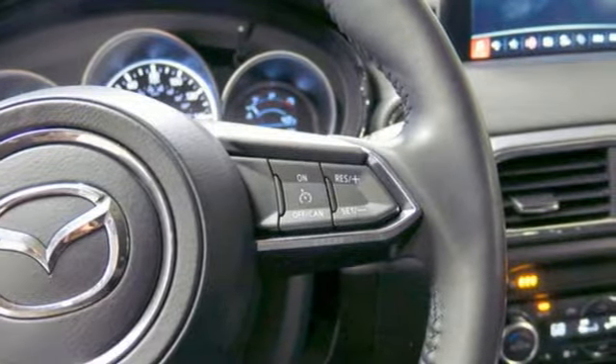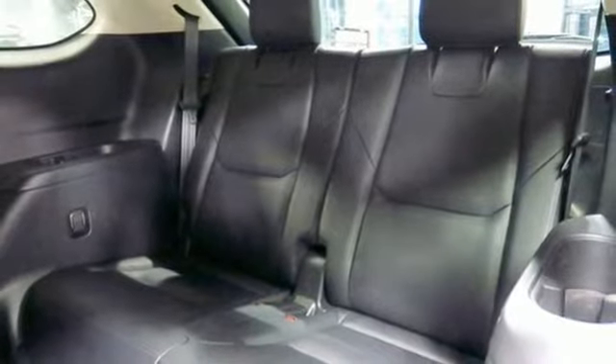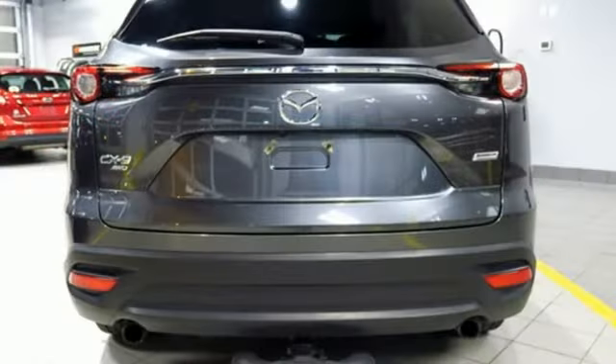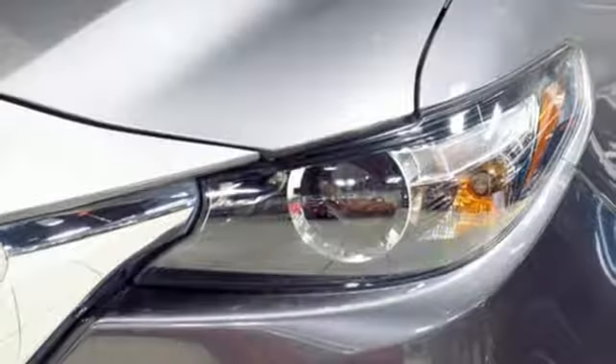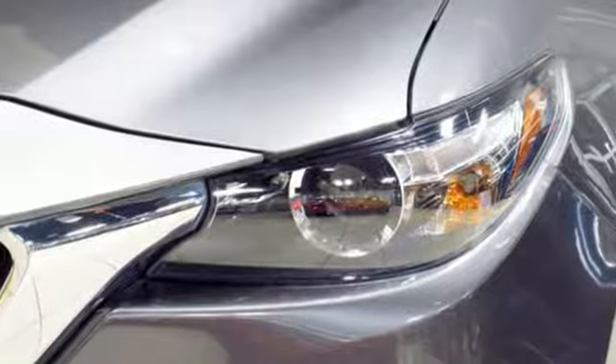Dual zone climate control, intercooled turbo inline four cylinder engine, aluminum wheels, gas pressurized shocks, and automatic transmission. They say a journey of a thousand miles begins with one step.